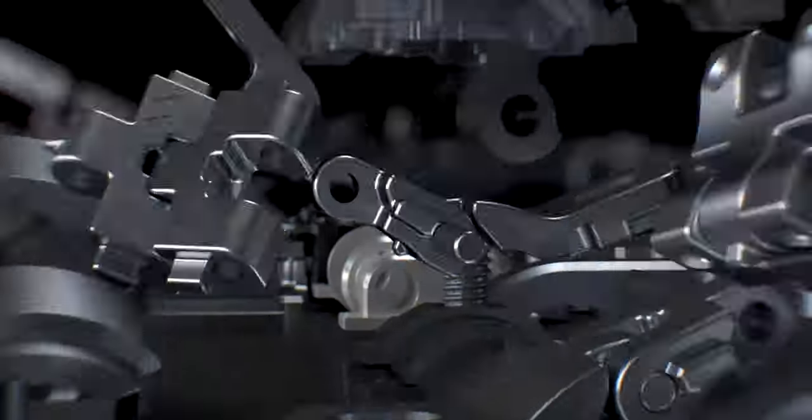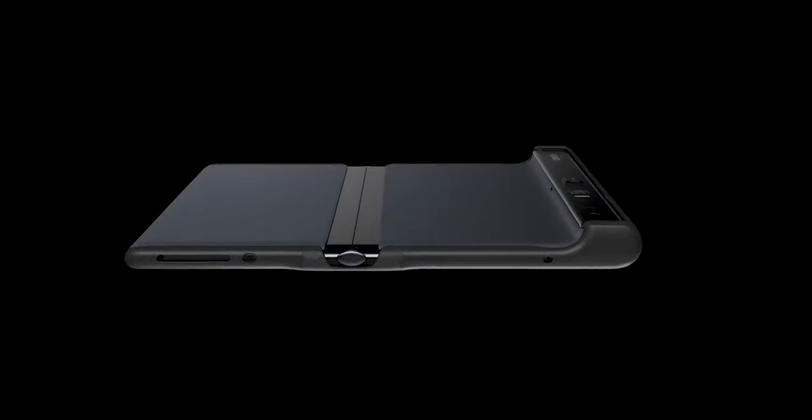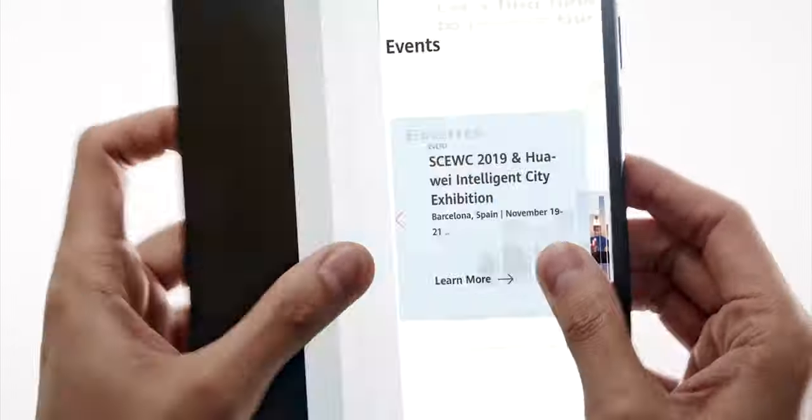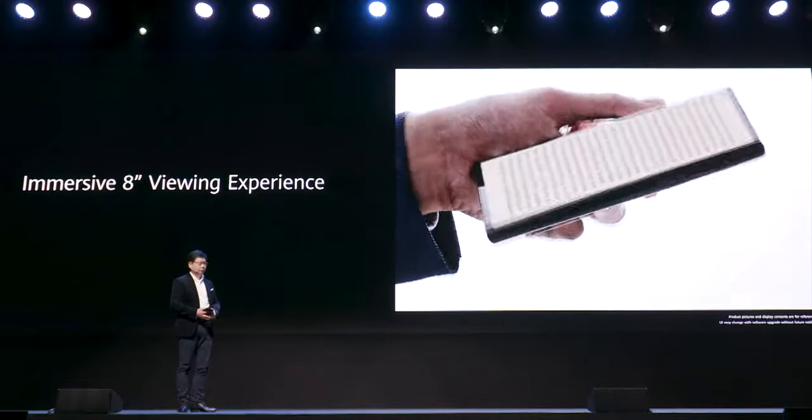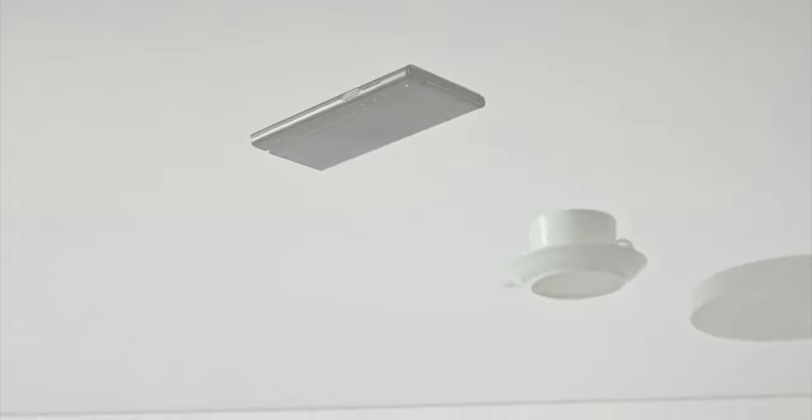In the battle for the best foldable phones, Huawei and Samsung are the two main competitors. Samsung with an inward folding handset and Huawei with an outward folding device with the screen always exposed. But Samsung is the winner here because a lot of people criticized Huawei for having the screen on the wrong side.